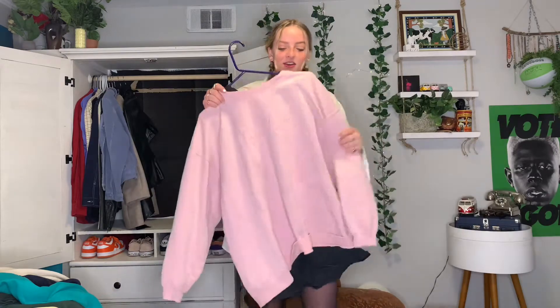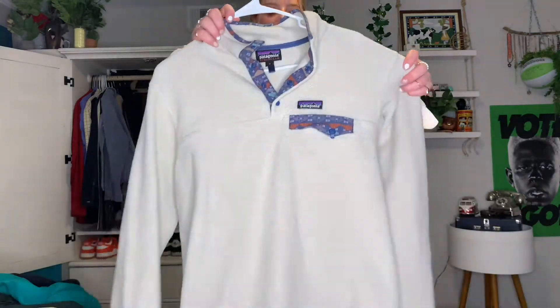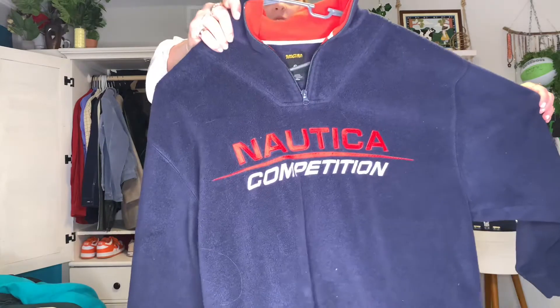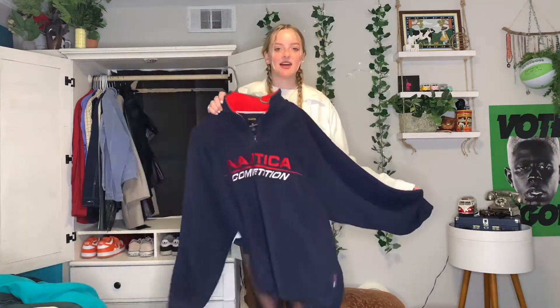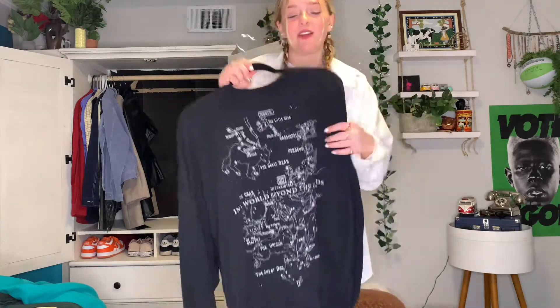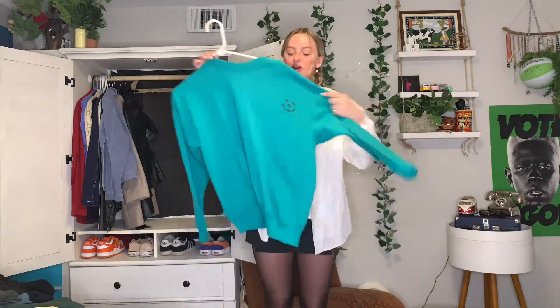Next zip-up is just this Patagonia one my brother got me for Christmas — I like to wear this one on hikes because it's super warm and easy to take off. Next crewneck slash zip-up is this navy blue Nautica one — it's huge, super warm and fleece, and I like these colors that go with a lot of things. Next crewneck I thrifted is just a black one from Pac Sun — it's got some star constellations on it, super big, oversized and comfy.